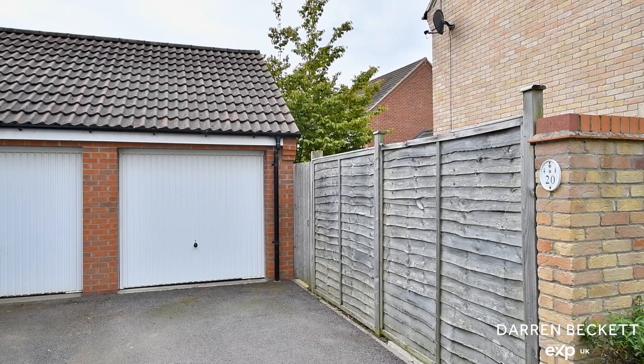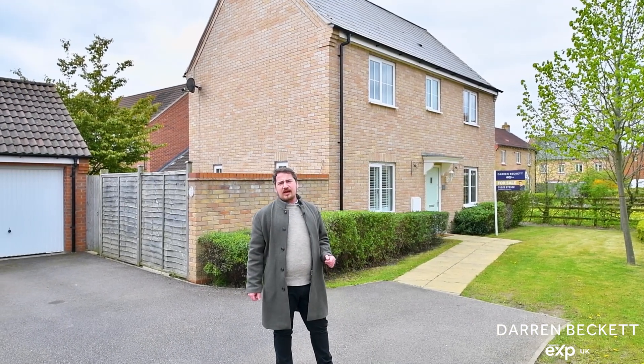To the front of the property you've got a garage, driveway and further opportunity to create extra parking.